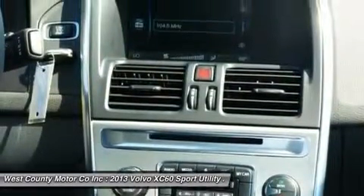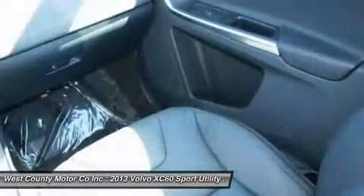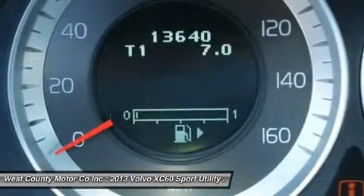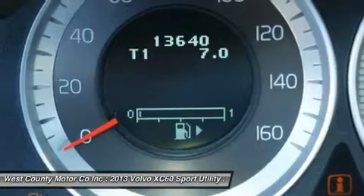This XC60 even has Volvo City Safety. Our Volvo XC60 has all the bases covered to get you around in style, comfort, and safely.